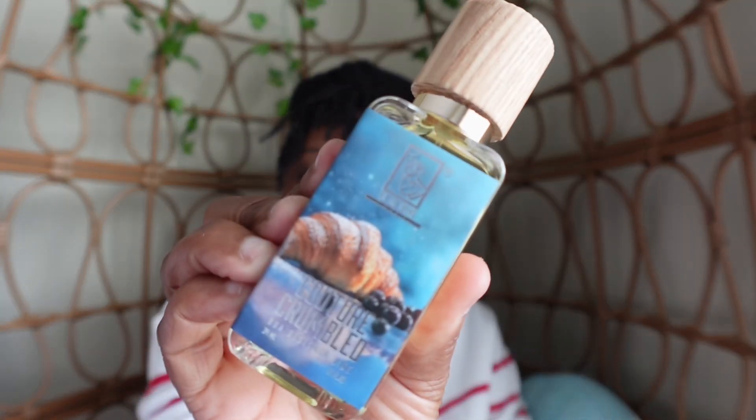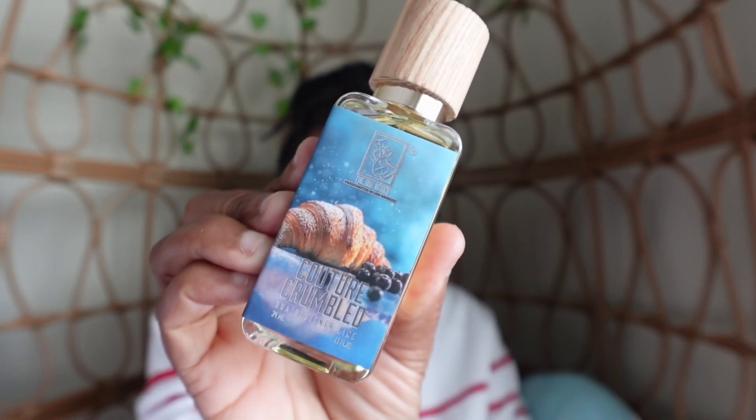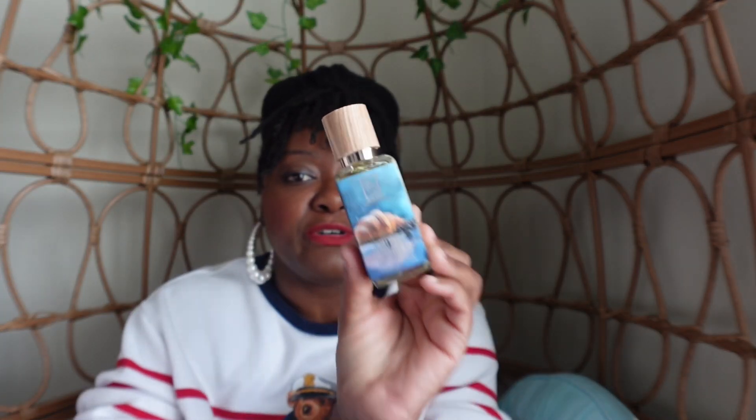So the first fragrance combination I want to talk about is Dua brand Couture Crumble. If you go back to a previous video I had about the Dua brand, you will see my initial impression about Couture Crumble.